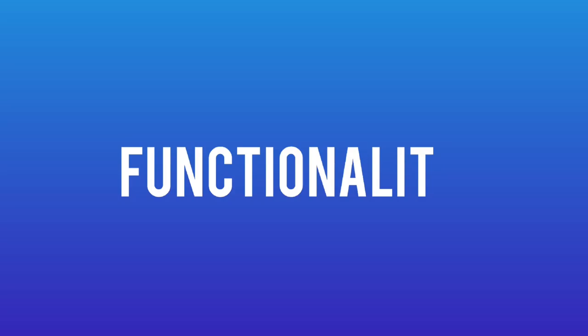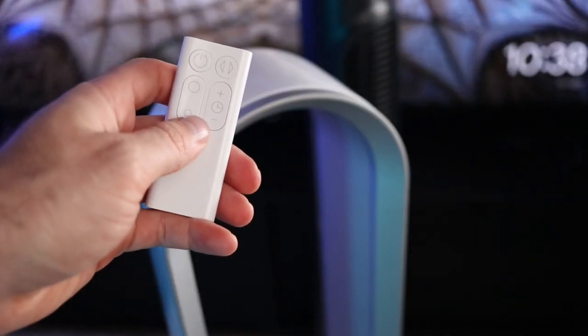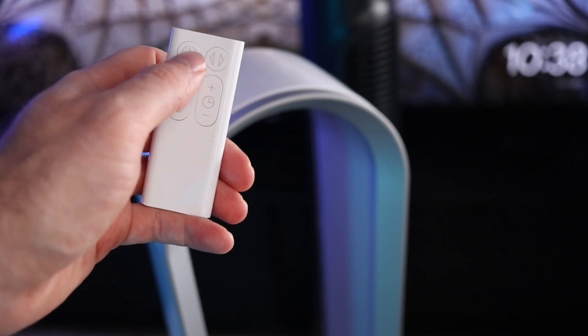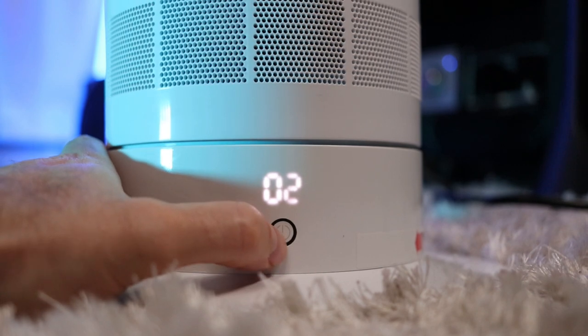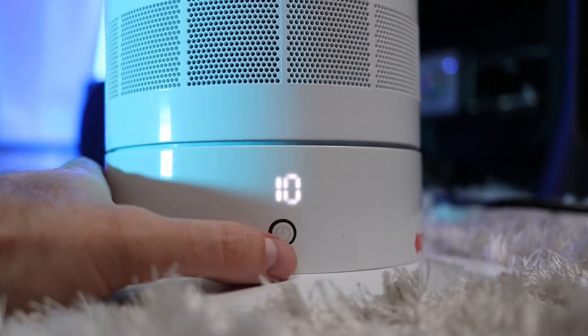The third category in this combat between the two fans is functionality. Both fans have basically the same functions. On the Dyson, everything is accessible with the remote. By the way, the remote is magnetic and is stored on top. The remote is small and light — it reminds me a little bit of an old Apple TV remote. The problem is that you need the remote most of the time. The only button on the fan is almost on the floor, and you can't control functions like oscillation.